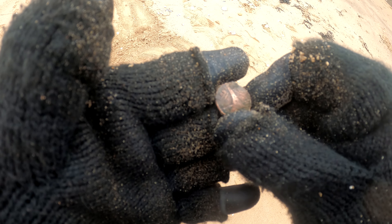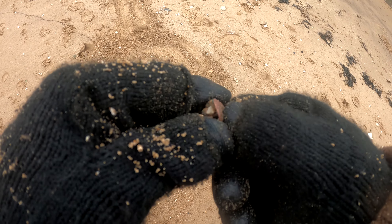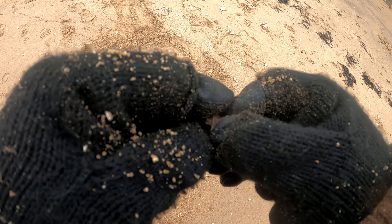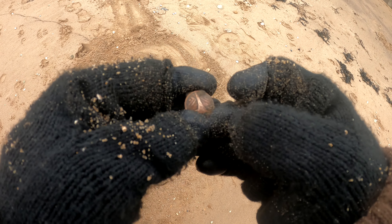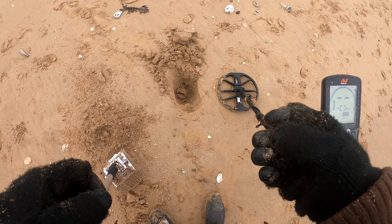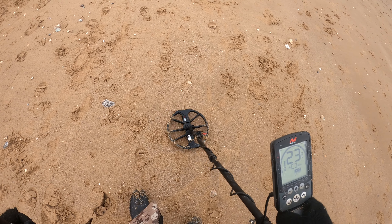I think it's like a button of some sort — it's like a lighthouse. It's got that kind of claspy thing at the back. It's copper but rang up a nice 17. Another sixpence — 1954. Cool, lovely tone.